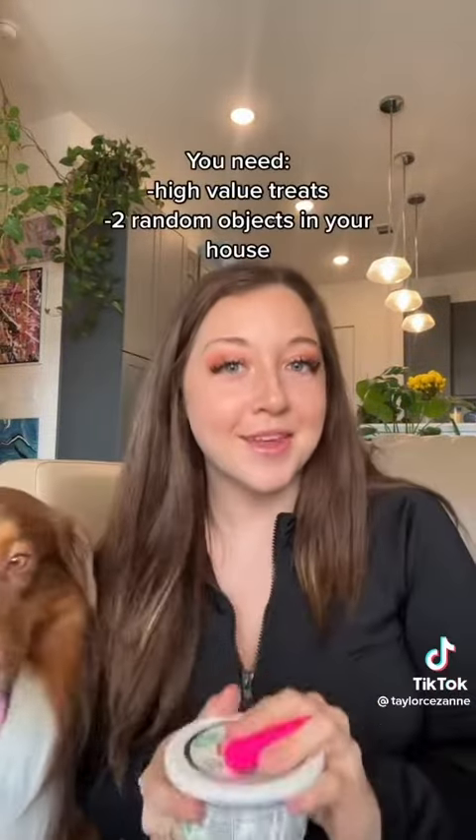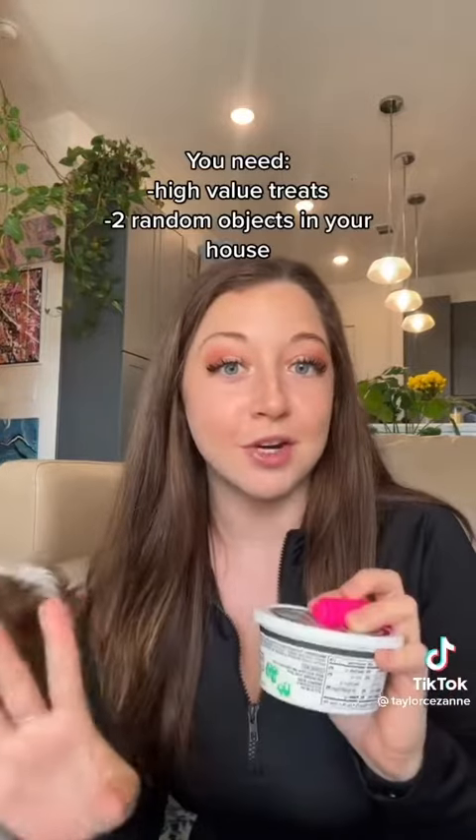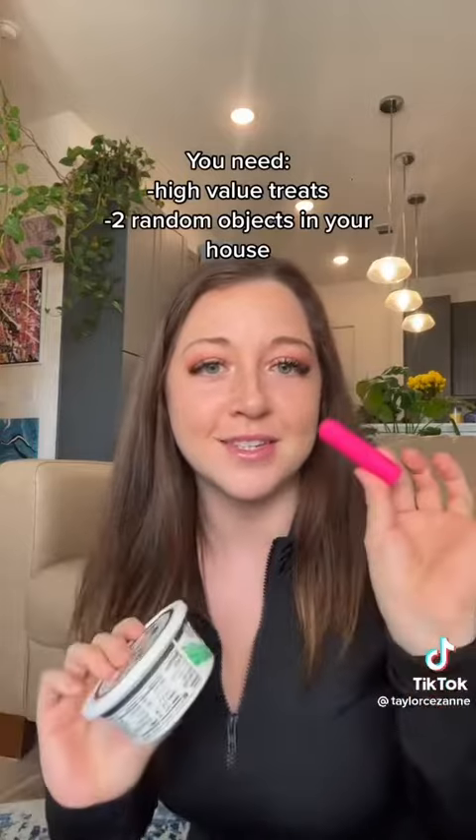I need you to grab some sort of high value treat — I'm using Baybel cheese. Then I need you to grab two random objects in your house that your dog is never allowed to have. For me, that is this cream cheese and this highlighter.